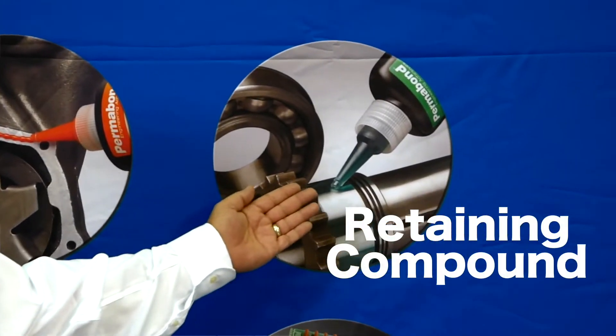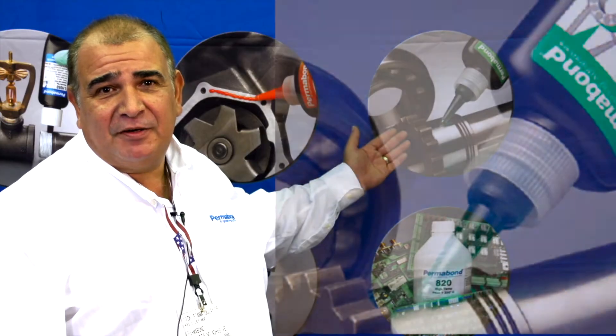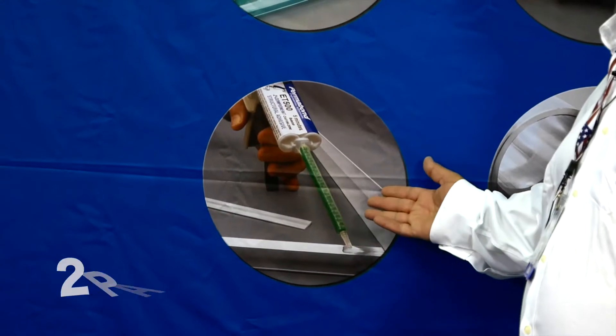Over here, retaining compound. You have those slip fits — want to reduce cost from press fit? Switch it over to slip fit. Our retaining compounds solve those problems and also provide corrosion resistance on that part.